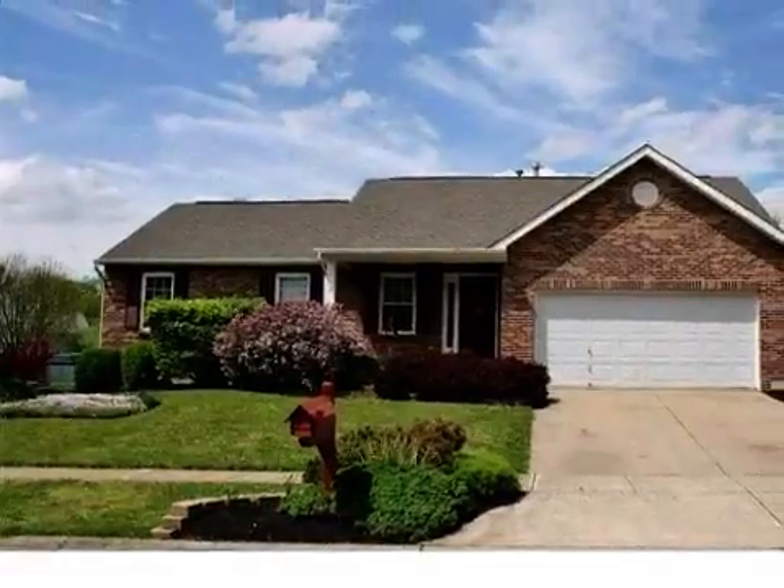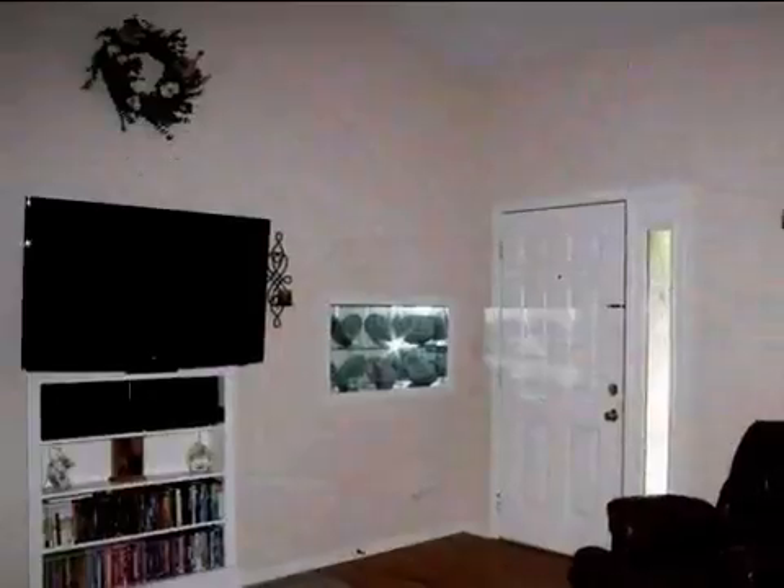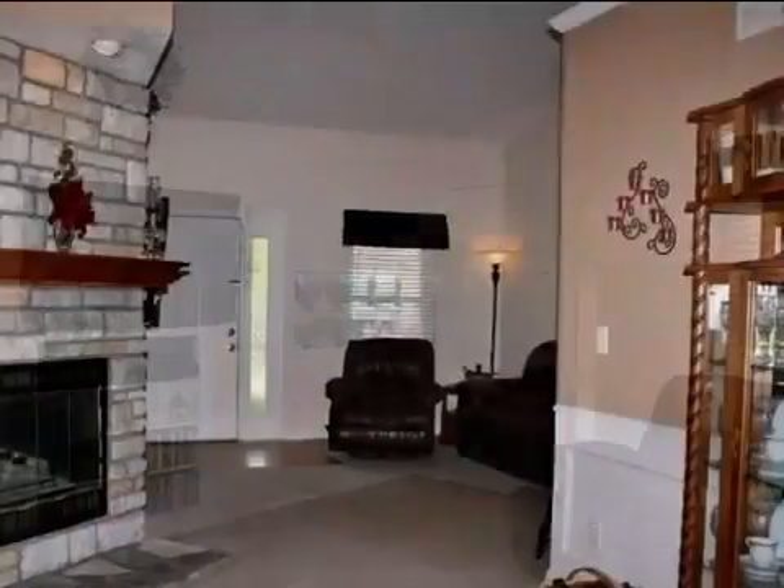This property is a three-bedroom, two full baths, and one-half bath home. This property is listed for $144,900.